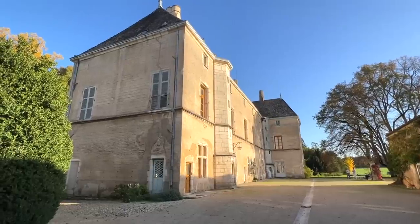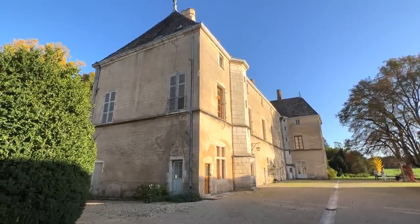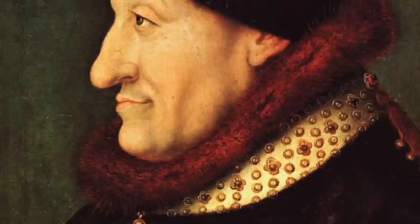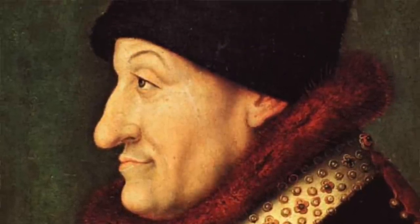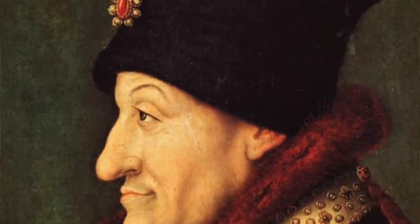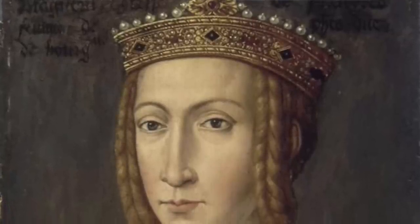The chateau was built during the 14th century. At that time it was one of the properties of the Duke and the Duchess of Burgundy. Burgundy was a Duchy during the Middle Ages. At the head of it there was a Duke named Philip the Bold during the second half of the 14th century. He was a very important person — the Duke of Burgundy, but also one of the brothers of the King of France. Philip the Bold was a prince.